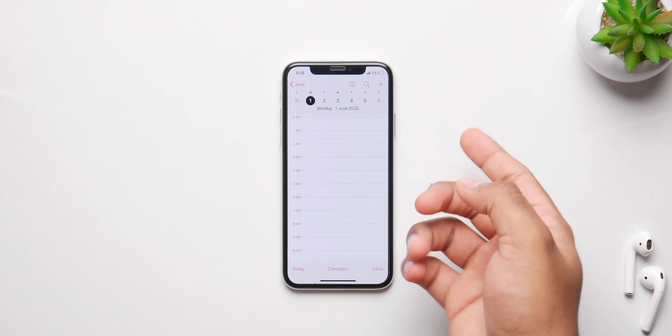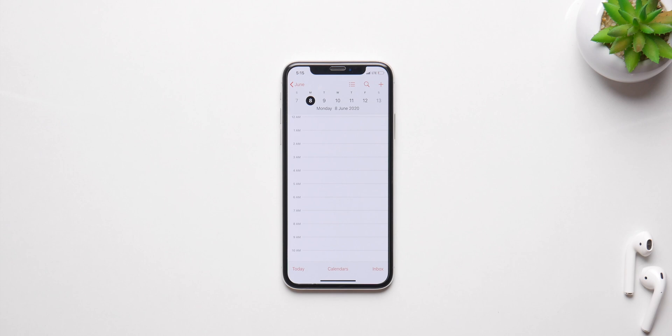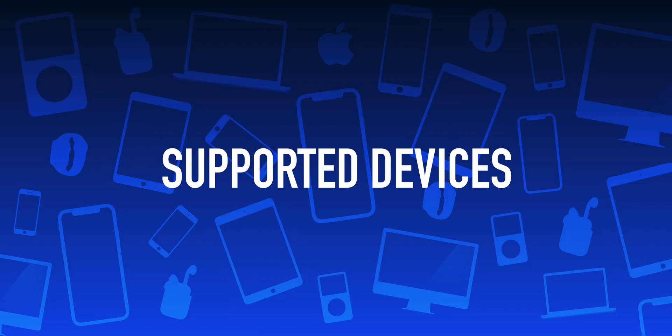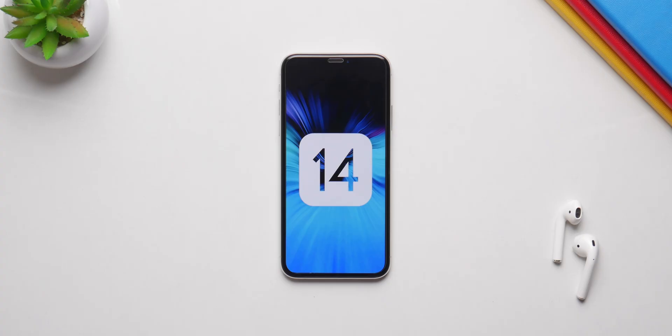Depending on the current situation, it's not certain if the release will be June 1 or June 8. As for supported devices, everything that supported iOS 13 will support iOS 14 — iPhone SE, 7, 8, X, XS — and the same goes for iPadOS as well. Hope you guys enjoyed the video, please like, comment, and subscribe.